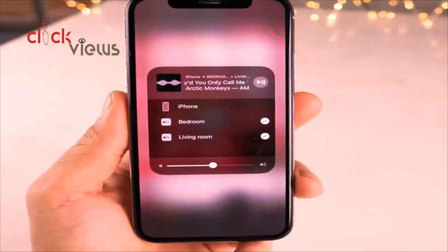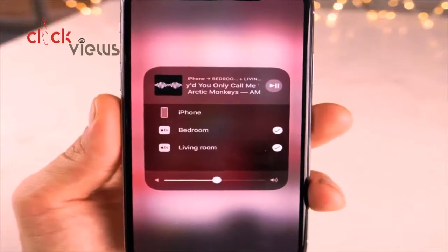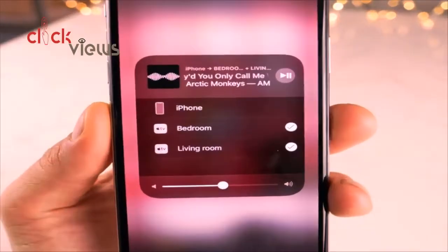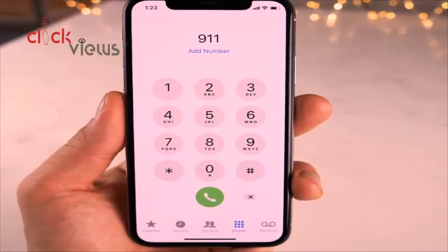Users are reporting that AirPlay multi-room support, or AirPlay 2 support, has been added in iOS 11.3 and is working already. As you can see, multi-room support here is working within iOS 11.3.